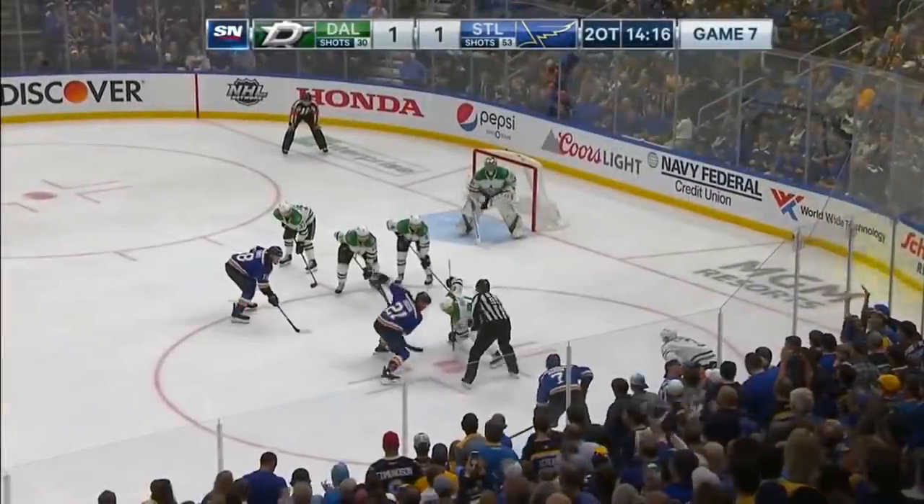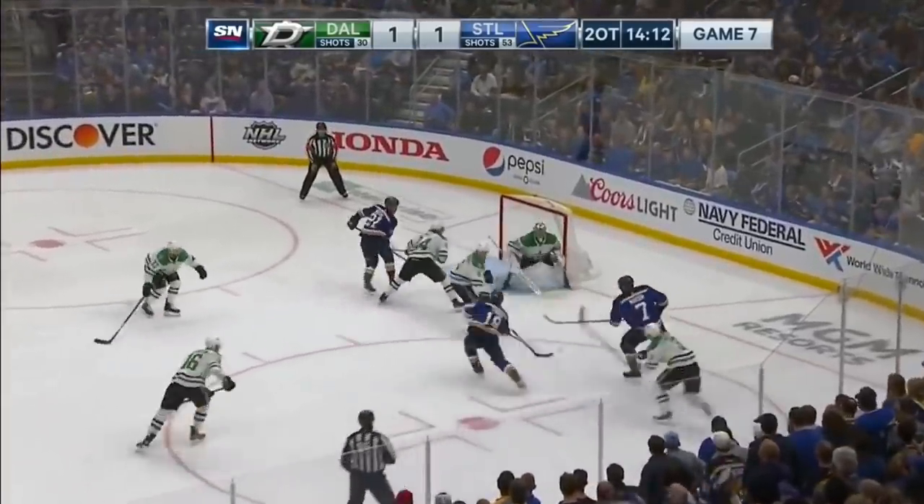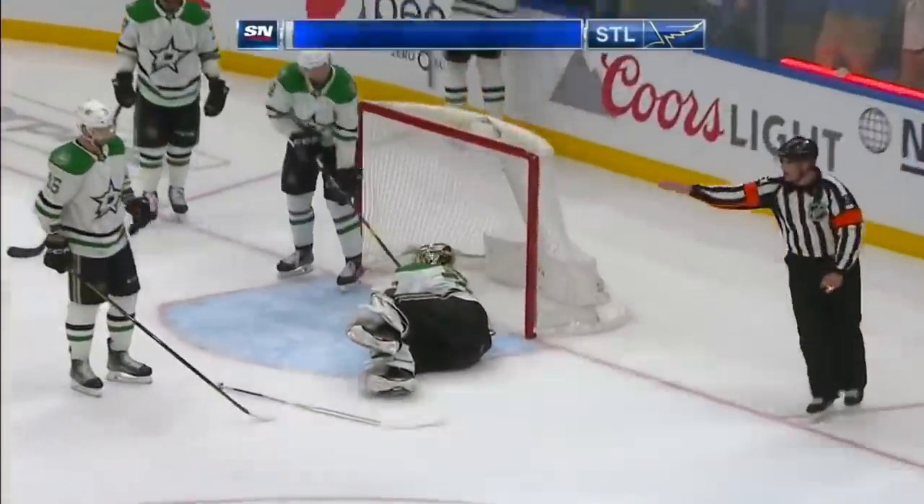Hits against Bozak for the draw — Bozak won, and Maroon lays it off. Thomas going to the net, off the post — scores! Patrick Maroon, and the Blues win it in Game 7, double overtime.